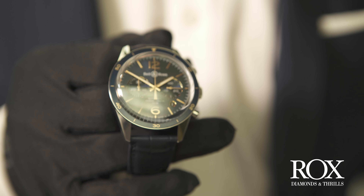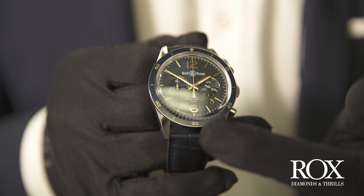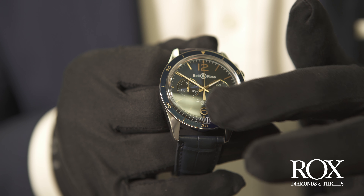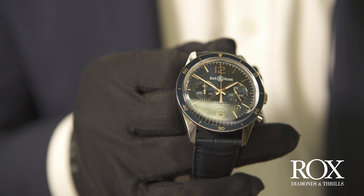The bezel is steel with an anodised blue aluminium ring on it, which matches the alligator strap perfectly. This also matches the stunning blue sunray finish on the dial. There's a little contrast with the chronograph counters which improves legibility, and the font choices of the Arabic numerals at 12 and 6 really improve that vintage appeal as well.